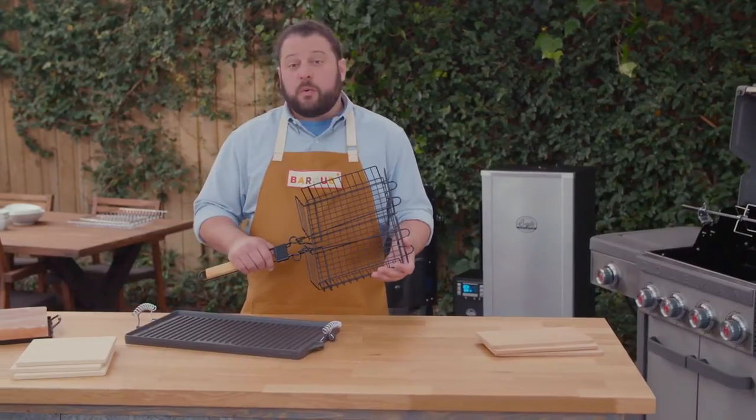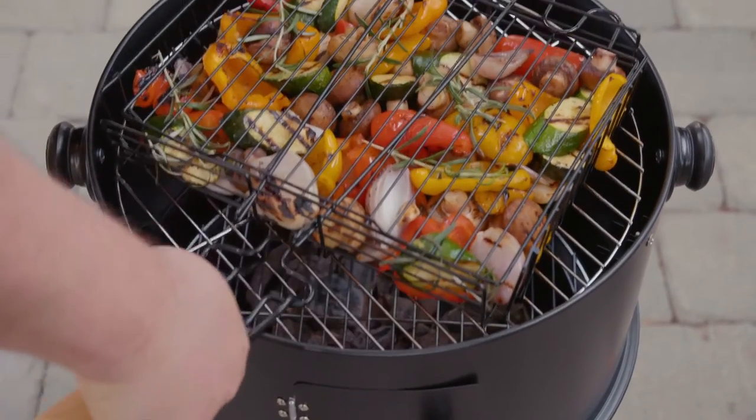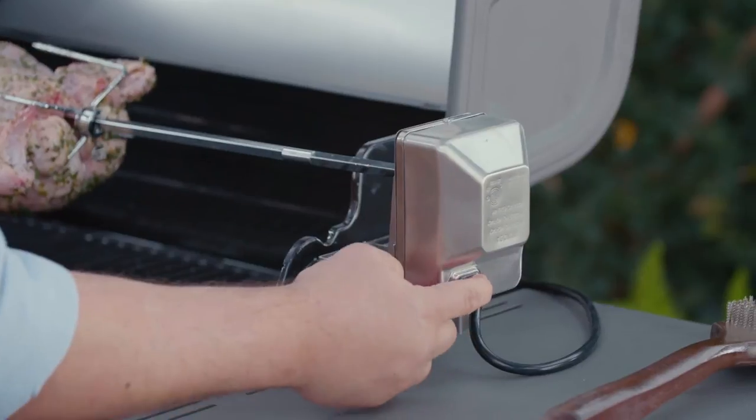A grilling basket is a great way to keep small foods tidy, like vegetables. It's also handy to flip all of them at once.